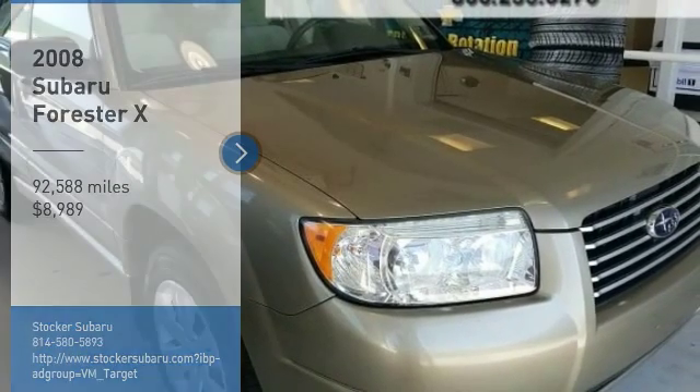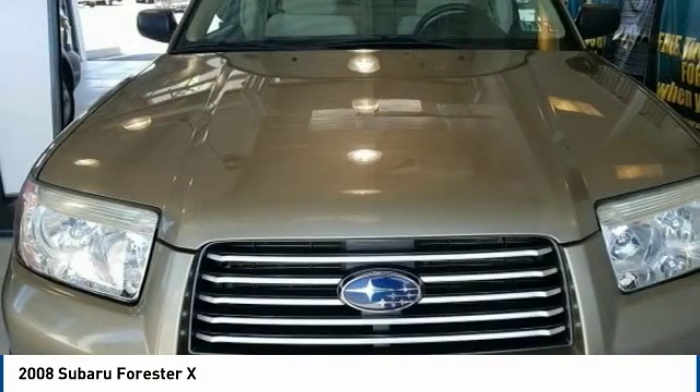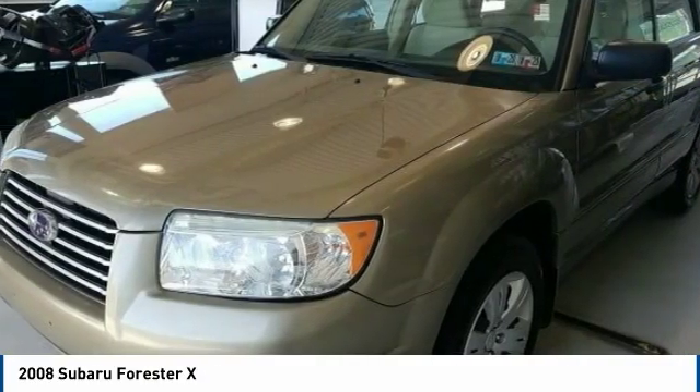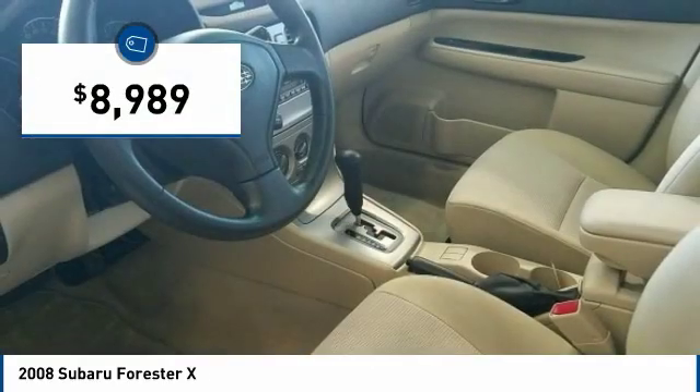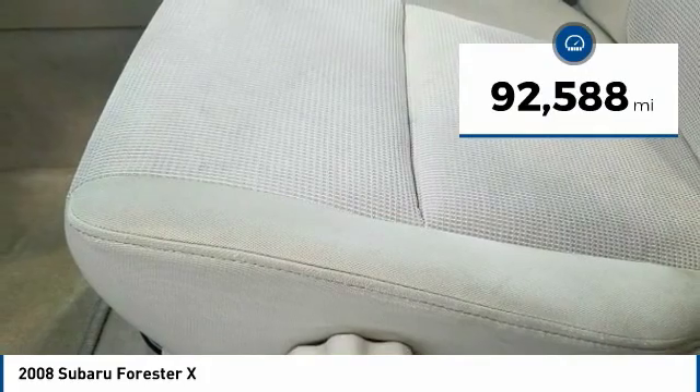Come test drive the 2008 Forester. The Subaru Forester is a sensible, practical, and affordable vehicle. It has an impressive comfortable ride, handles well, and is priced below $10,000. This vehicle has less than 95,000 miles.